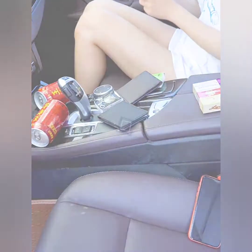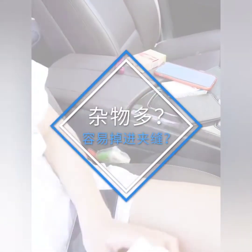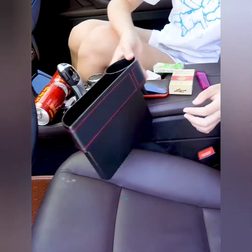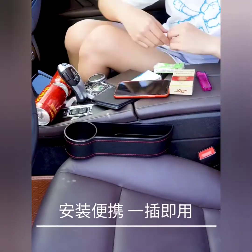It is dangerous when you need to retrieve a phone that fell through the gap while driving. This car seat gap organizer can fill up the gaps to prevent things from falling.